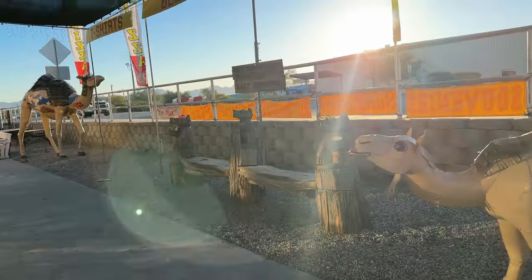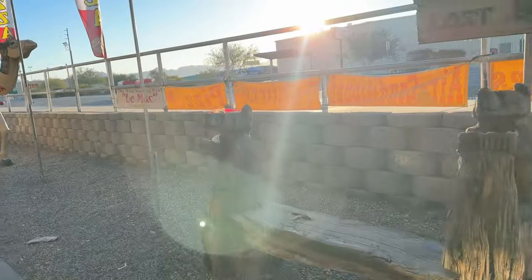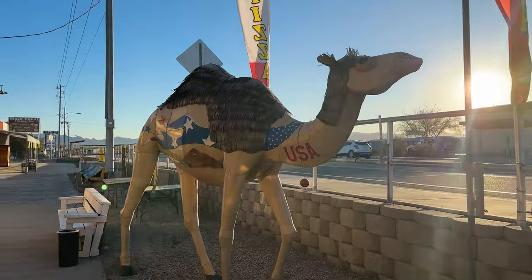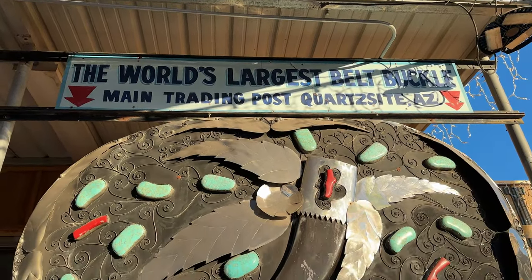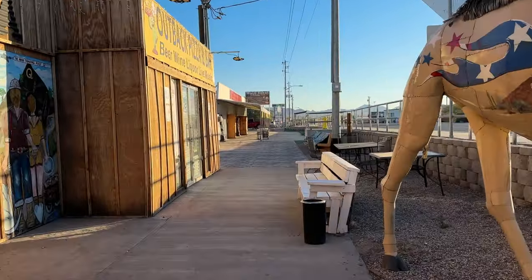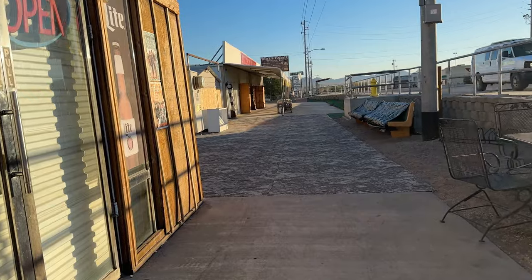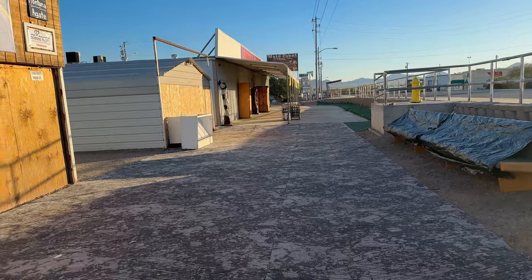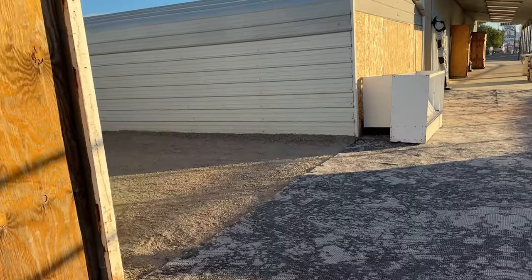Good morning. So we got a couple of candles, because that's a very Quartzsite kind of thing. Got this big guy right here — it's the world's largest belt buckle at the Main Street Trading Post in Quartzsite. And right down here is Outback Pizza and Bar, but I have a feeling they're not open yet. Nope, that looks pretty closed. But I think we're going to walk around back because that's where the pizza entrance is.